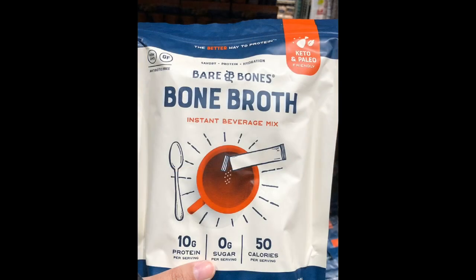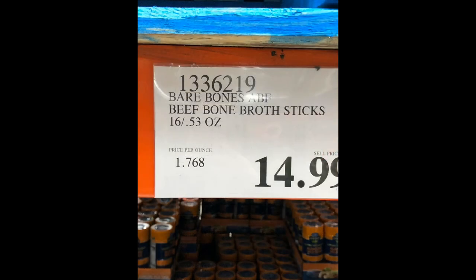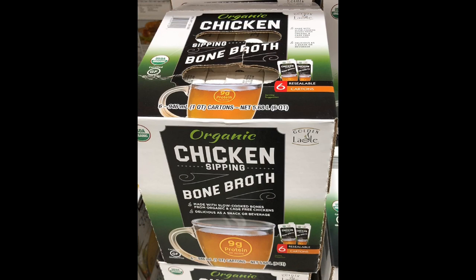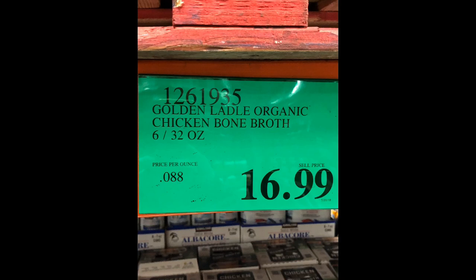Bone broth has been said to help optimize weight loss and is most commonly paired with intermittent fasting. The Bare Bones brand provides 16 sticks total, with each serving containing 10 grams of protein, no sugar, 50 calories, and 2 grams of carbs — for 16 servings, you pay about $15. On the other hand, the Golden Ladle brand offers six 32-ounce boxes for only $17, so you're getting more bang for your buck with that option, though it all depends on how often you want to drink it.